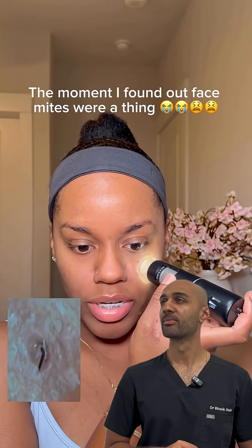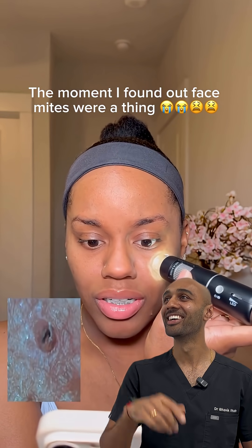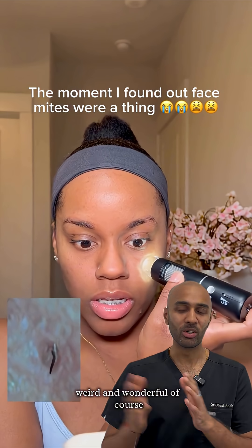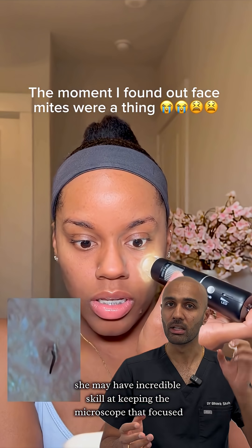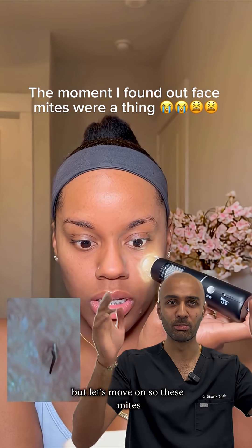Is this thing moving in my face? I'm pretty sure. I know what this is. Okay, so this is an interesting one — weird and wonderful of course. My first reaction is it could be fake, but also she may have incredible skill at keeping the microscope that focused whilst videoing at the same time. But let's move on.